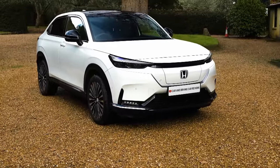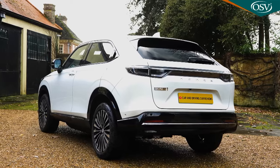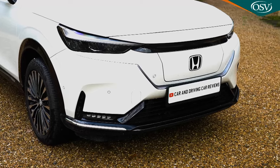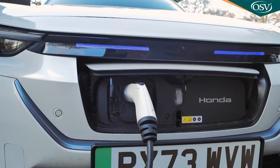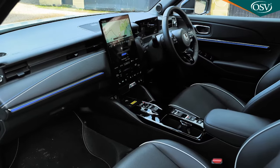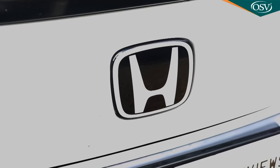Honda gets serious about EVs with this E-NY1, a battery-powered compact crossover for small families. The unassuming looks and modest range and charging figures hide some tech cleverness here in the cabin and in potential options for charge management. Honda's still a company of innovation.